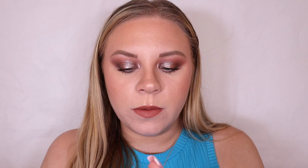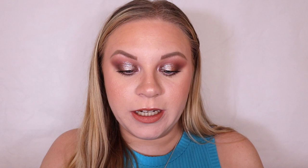Box number seven is from a brand called Tisserand — the Sleep Better Pulse Point Roll-on, a pure essential oil blend. I usually associate sleep products with lavender, and it is in there — it's a mix of jasmine, sandalwood, and lavender, which is why the scent is more complex. It actually smells really nice and sounds really good.